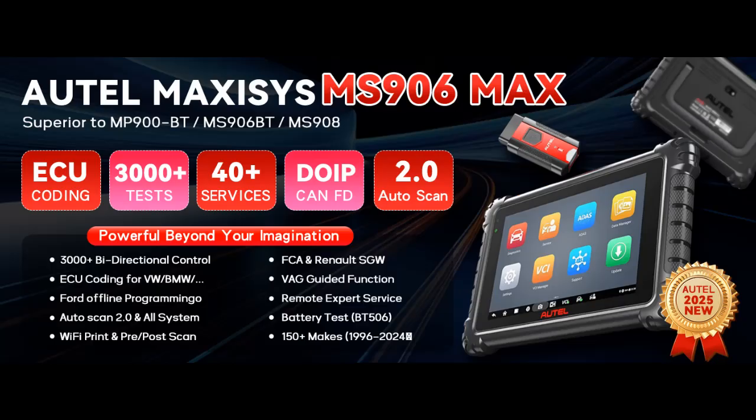Find or read reviews that people are talking about: Autel MaxiEAS MS906 Max 2025, way better than MS906 Pro. Autel Scanner, Top Scan Tool, Bidirectional Diagnostic Tool.